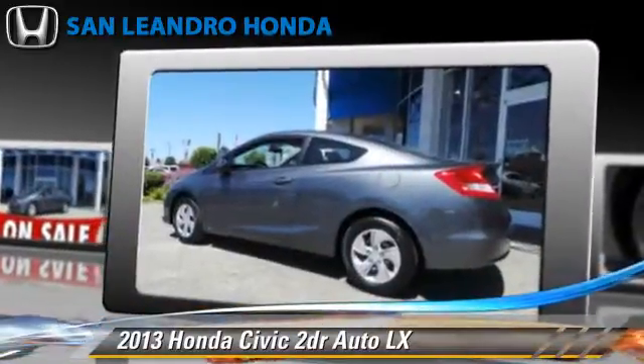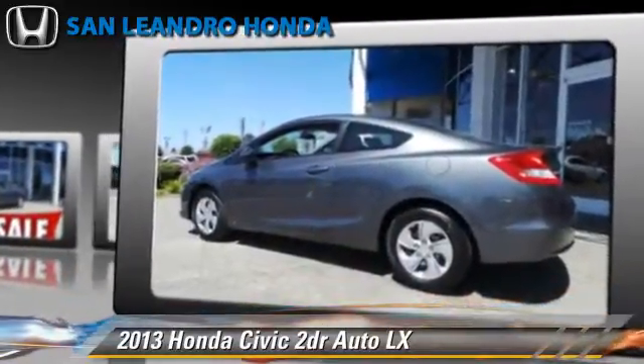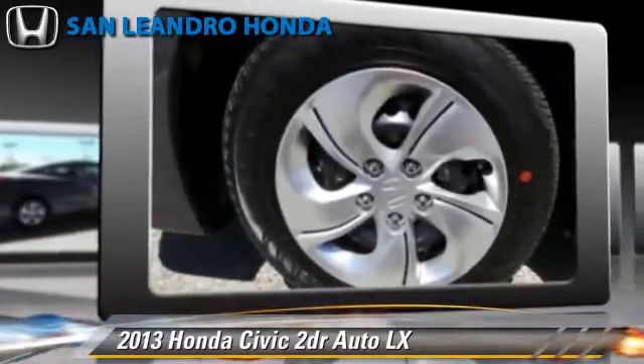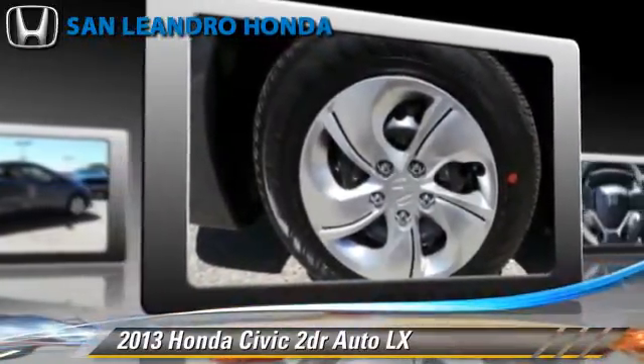This vehicle is well-equipped. This Honda features powered door locks, power windows, and a CD player.